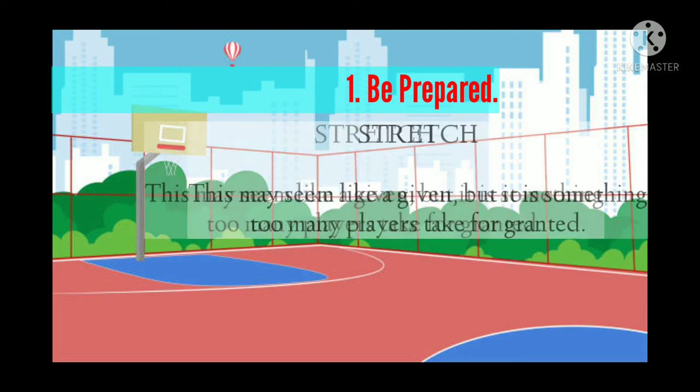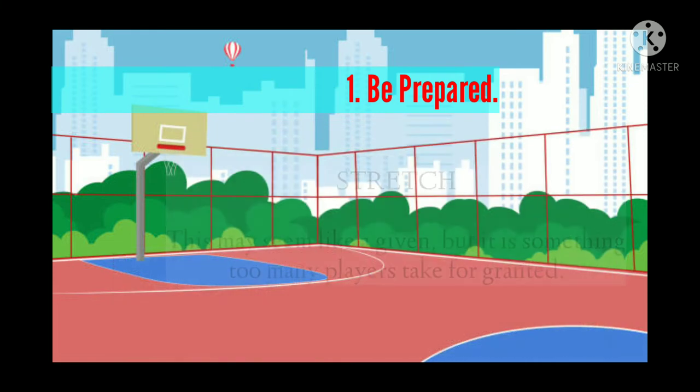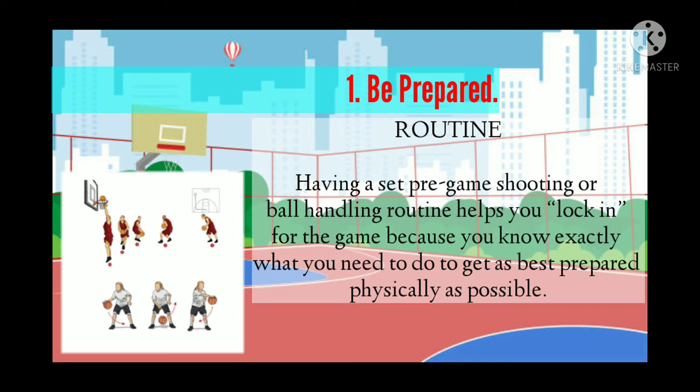Next is stretch — this may seem like a given, but it is something too many players take for granted. The last pre-game habit is routine — having a set pre-game shooting or ball-handling routine helps you lock in for the game, because you know exactly what you need to do to get as best prepared physically as possible.